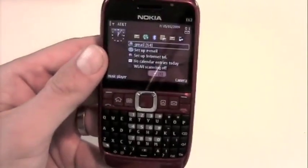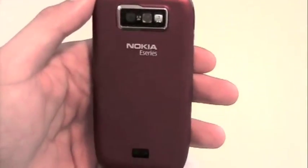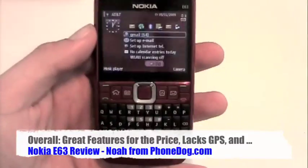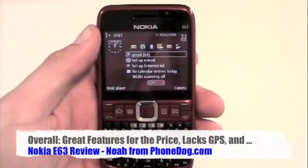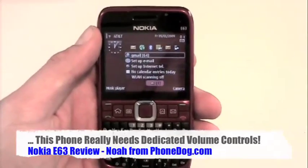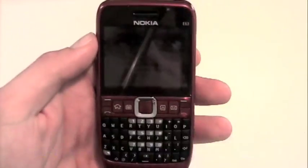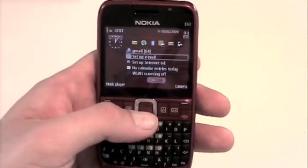Decisions, decisions. There you go — the E63 on its own merits is a very feature-packed device with a high feature-to-price ratio, with just a few quirks and little things I don't like about it, but a lot going for it. Lots more on the E63, the E71, and the forthcoming E71X — all Nokia Series 60 smartphones with full QWERTY candy bar styling — over on PhoneDog.com. Until next time, I'm Noah from PhoneDog.com, thanks so much for watching.